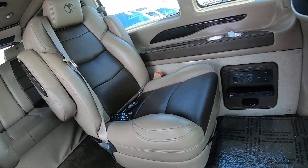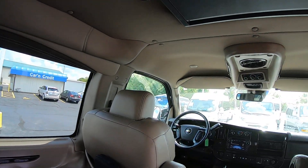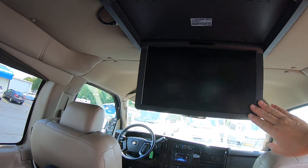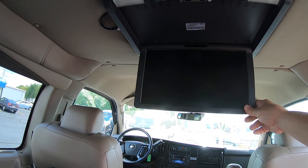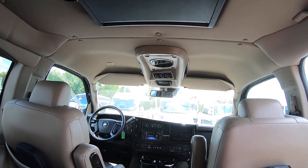Got an LG Blu-ray player here — that'll play directly into this. Got your little drop-down and fold-up DVD Blu-ray player here, your screen.